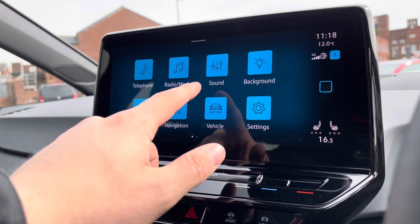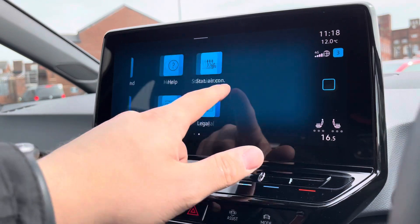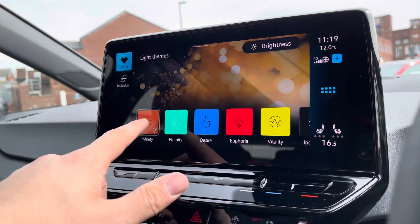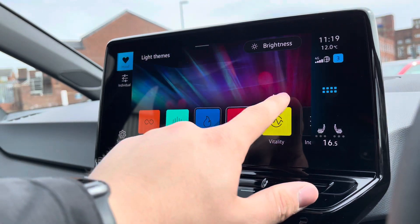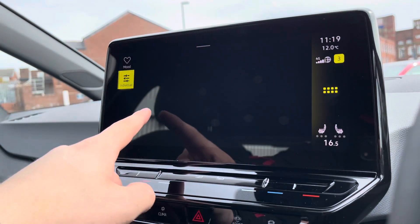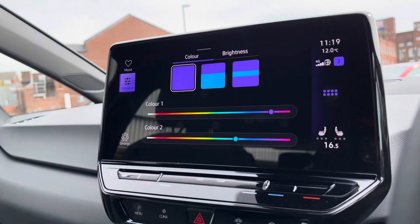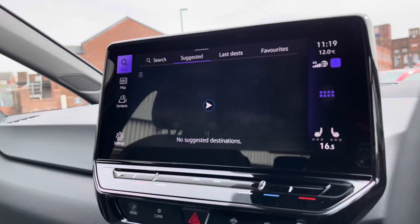When going into the entertainment screen there's tons of features to choose from. By going into the background settings you can change the ambient lighting around the car to create a really unique look. It looks outstanding at night, but during the day you can also change the display colors to create a tailored look.